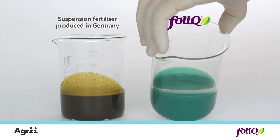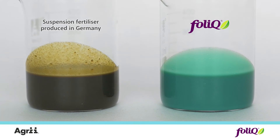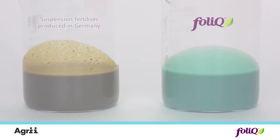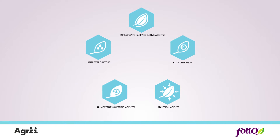Micronization may be seen with the naked eye. Adjuvants and surfactants improve the quality and performance of Folic fertilizers.